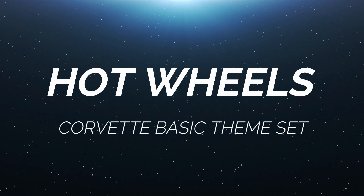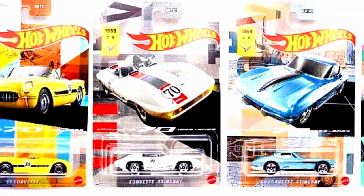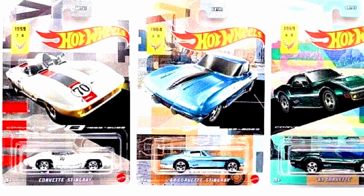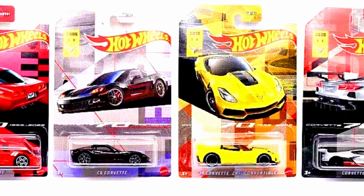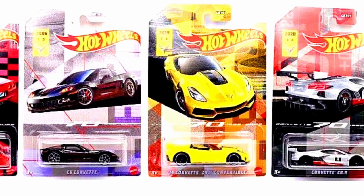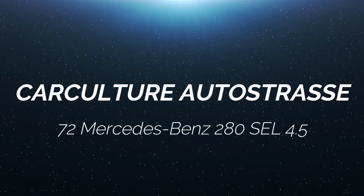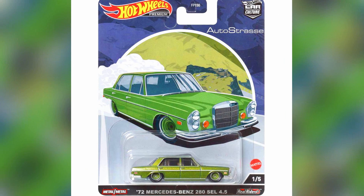Hey collectors, a Hot Wheels Corvette basic theme set has been released. The cars in the set are a 1955 Corvette, a Corvette Stingray, a 1964 Corvette Stingray, a 1969 Corvette, a 1977 Corvette, a C8 Corvette, a 2014 Corvette ZR1 convertible, and a Corvette C8R. New 2022 Hot Wheels Car Culture series: Auto Strasse.